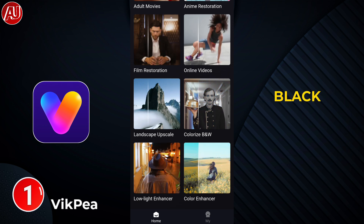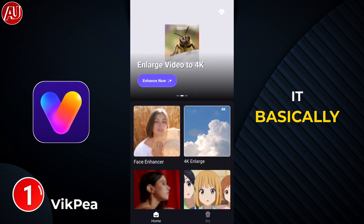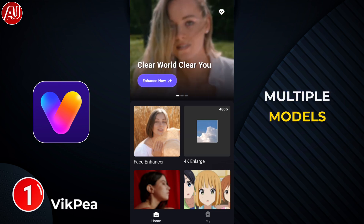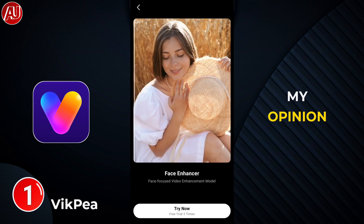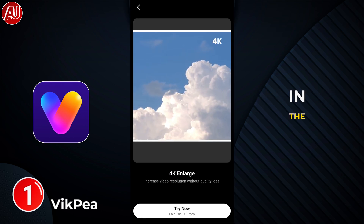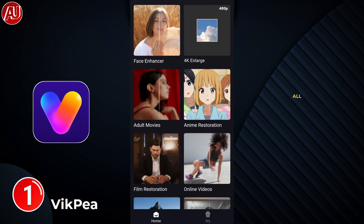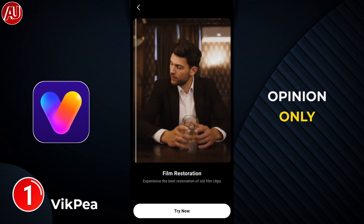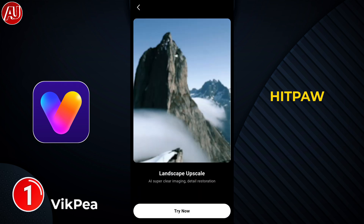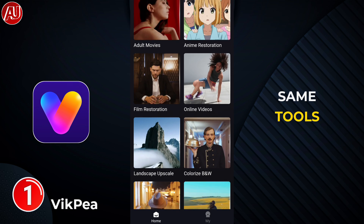You can also colorize your black and white videos. Let's take a look. I want to try the face model — we have multiple models available. In my opinion, these are essentially the same goals but listed under different names. Maybe in the background there is different AI processing, but Hitpa or Wikpi mentions the same goals under different names.